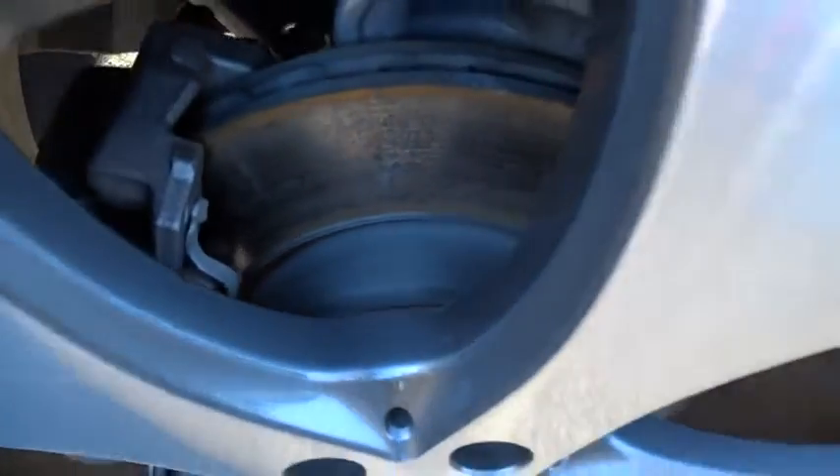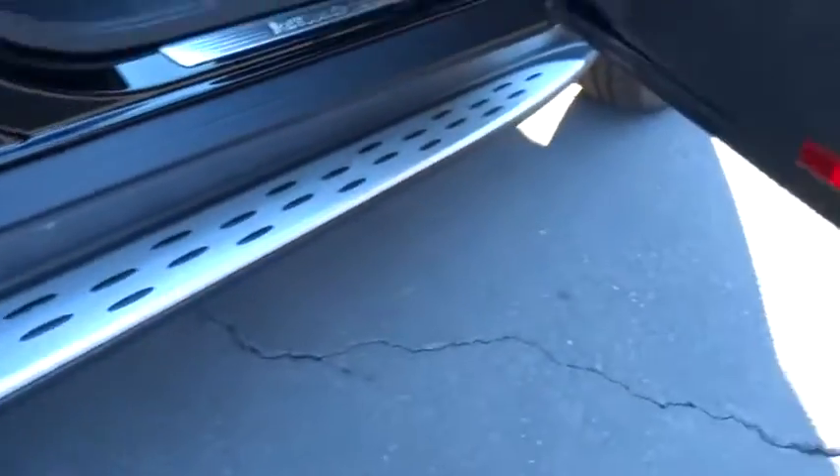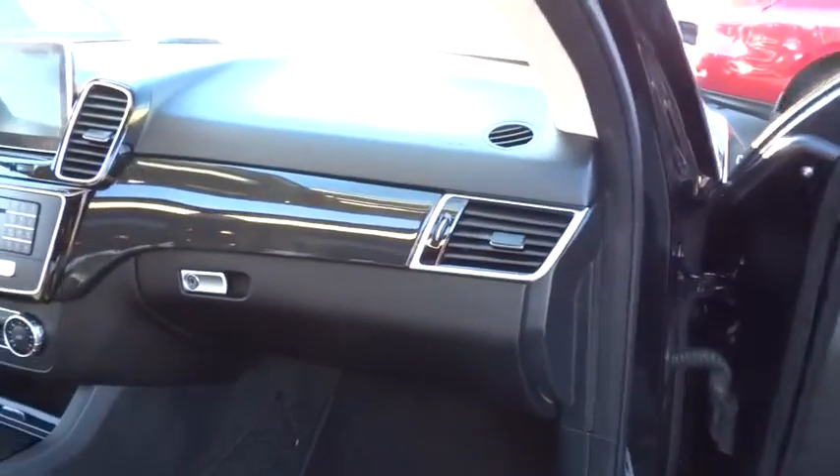This vehicle has less than 10,000 miles. Here are some of this vehicle's great options: Bluetooth. This beauty is sure to make you the talk of the neighborhood, so call or drop in for a test drive today.